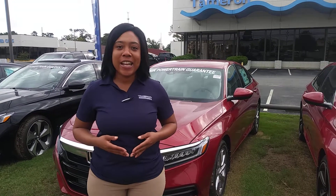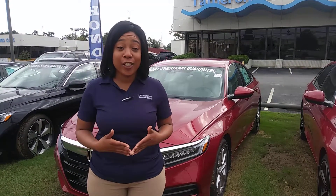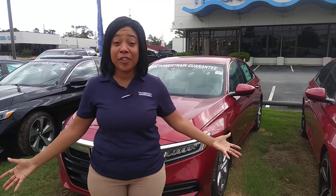Hey Jane, it's Mary over at Tamron Honda. Just wanted to take the time to introduce myself, say hello, and thank you for your online inquiry on the 2018 Honda Accord sedan, the North American Car of the Year.